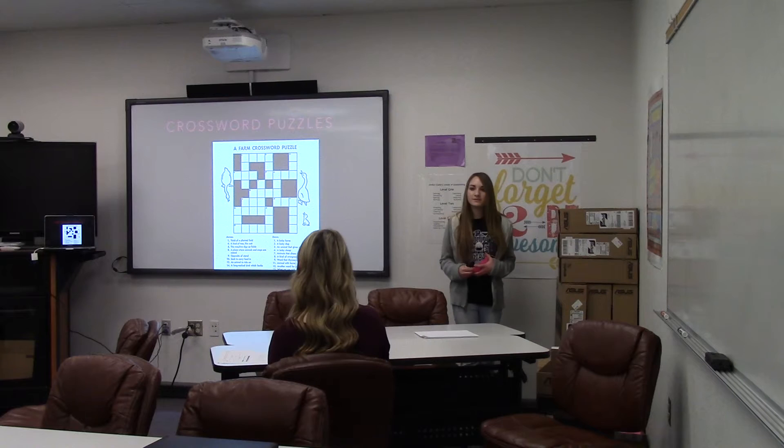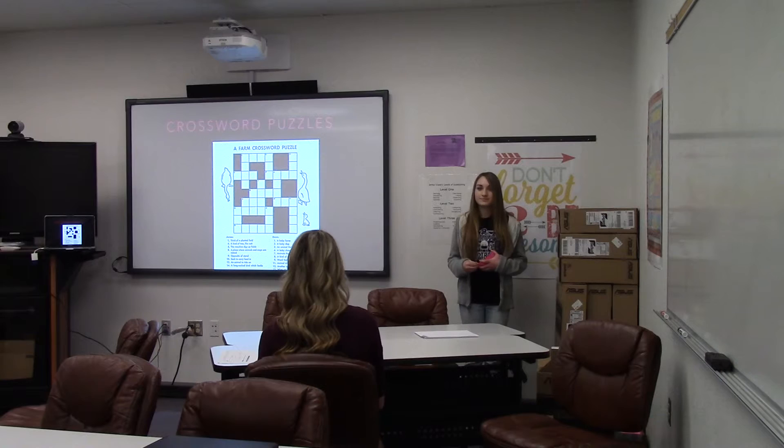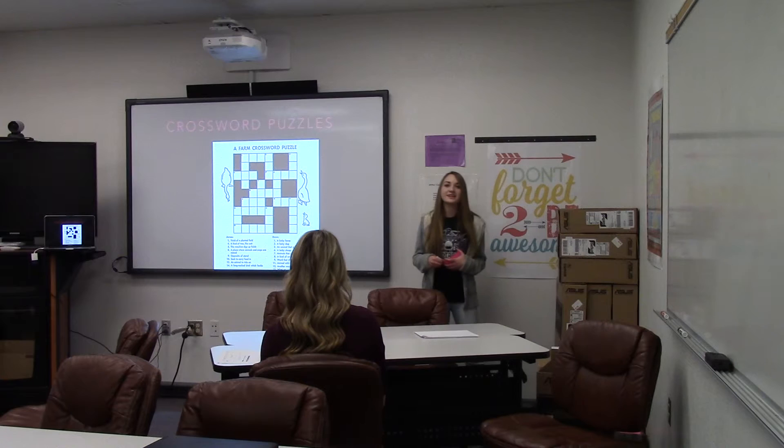Do you know anyone that has memory loss? Yes, I have some people in my family that have memory loss. Do they follow these little steps? Yes, my mom does crossword puzzles because she heard that it helps prevent memory loss.